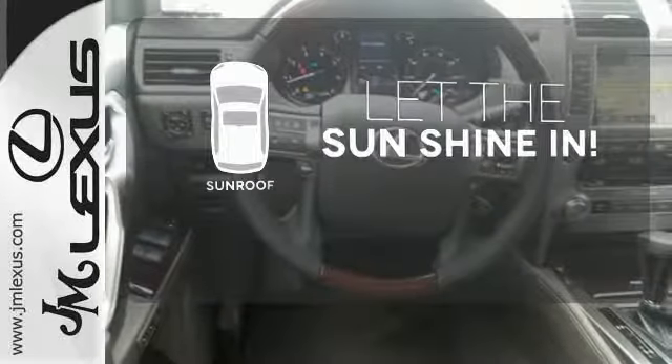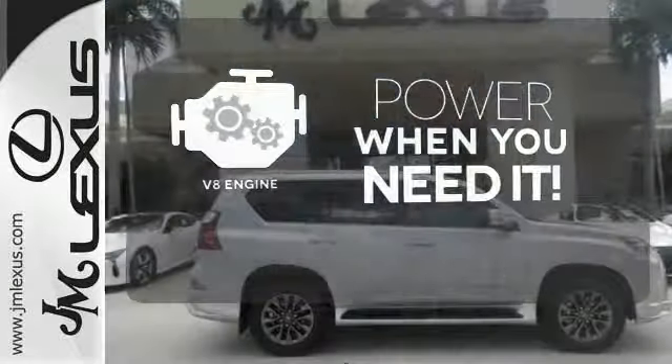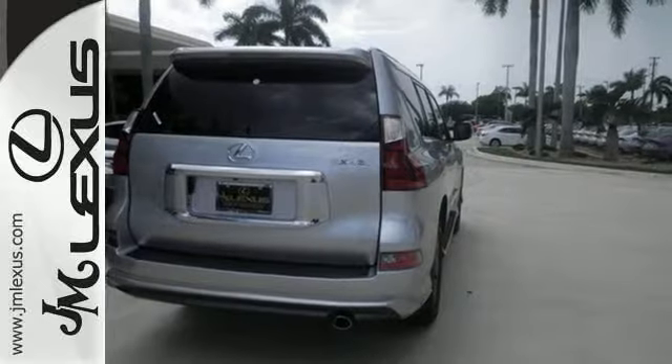Let the sun shine and fresh air in with the sunroof. Have fun behind the wheel with a V8 under the hood. Maintain a clear view ahead with a headlight cleaning system. This Lexus is a soft touch for the bumpiest back roads.